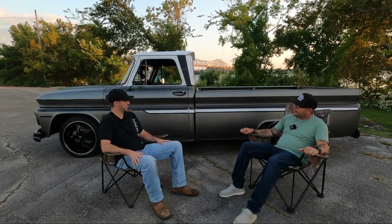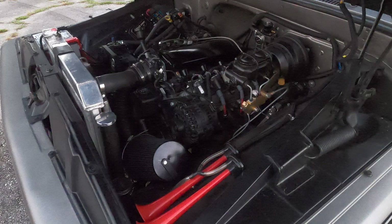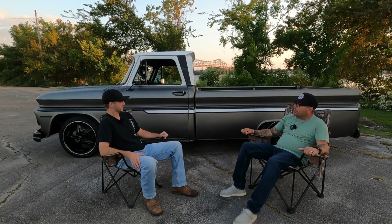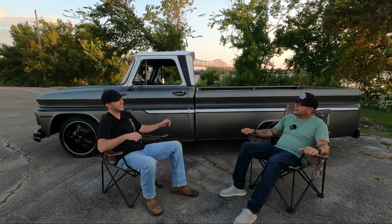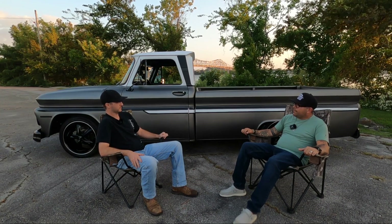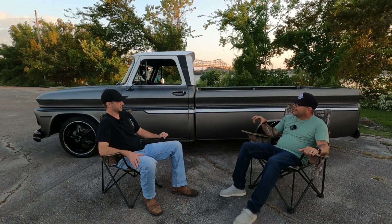This has got a 6.0 iron block — 364 cubic inches for comparison — and it's got a Stage 2 BTR cam in it. It's pushing about 425 to 435 to the wheels. It's definitely got a really nice sound with that cam. The BTR gives you that daily driver cam with power — friendly on the gas pedal.